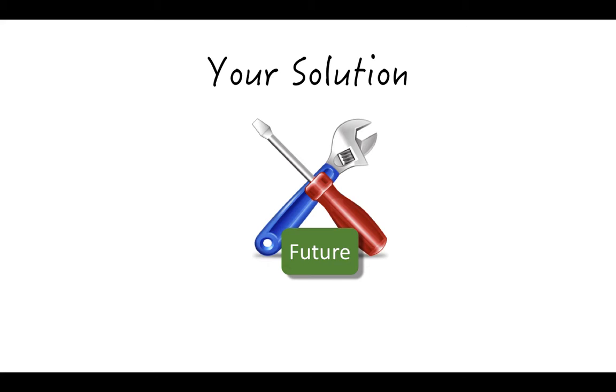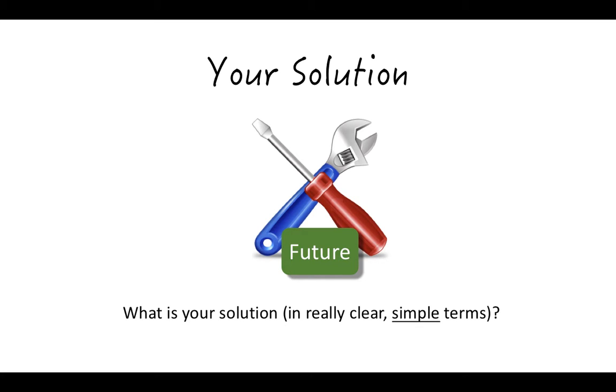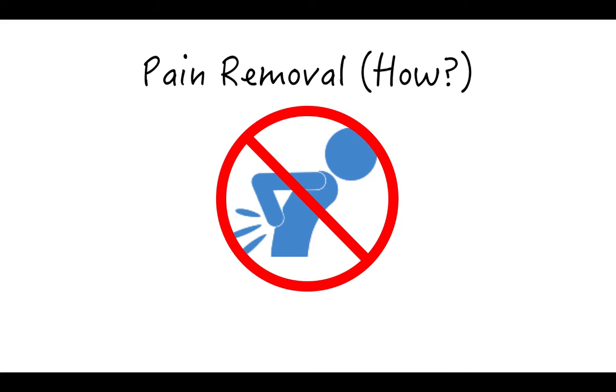Now, describe your solution. Make sure you begin by telling them what your product is in very clear and simple terms. This is where many startups fail and the listener thinks, 'So exactly what is the product and what does it do?' Finally, you need to link your product back to your story by explaining exactly how it reduces the pain. If you measured the pain in your problem story, then also give another measurement to show how much improvement is achieved by your product.